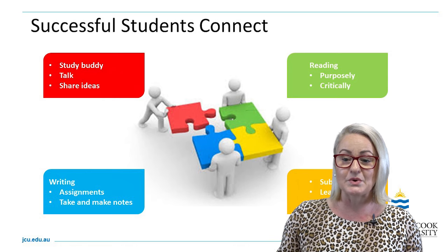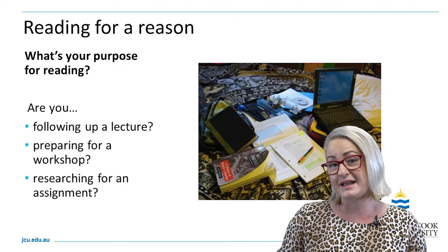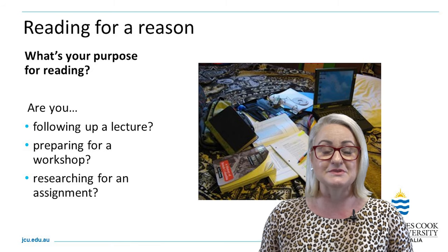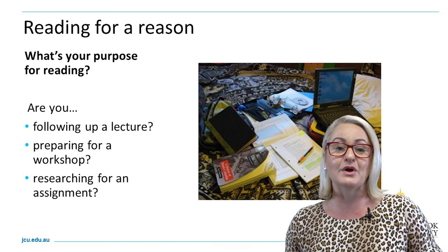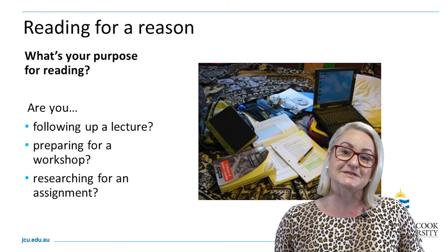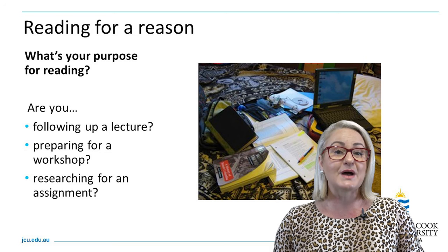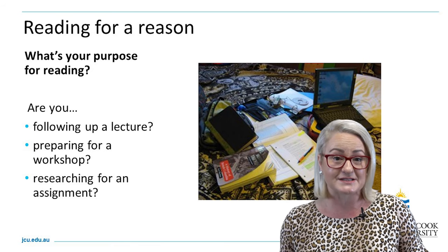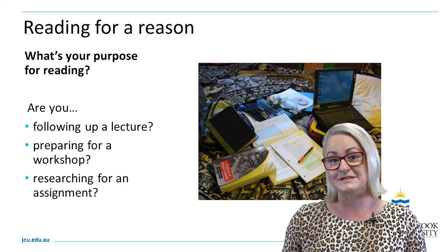Successful students also spend time on task reading purposefully and critically. In this video I'm going to share with you some strategies for doing that so that you can work smarter, not harder. Successful students also spend time writing and preparing assessment items, as well as taking active notes in class.